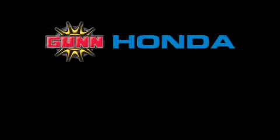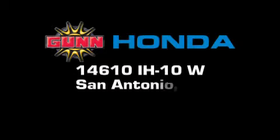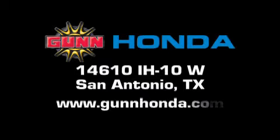Gun Honda is located at 14610 Interstate Highway West in San Antonio. Visit us online at www.gunhonda.com.